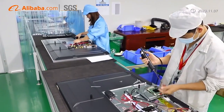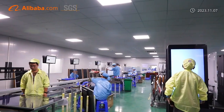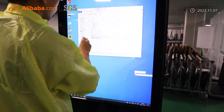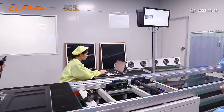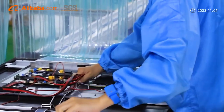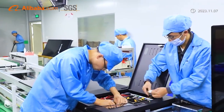User Display brings together first-class R&D elites. Combined with years of market experience, we have a high-level research and development platform. At present, User Display can customize LCD displays from 5 to 107 inches, and all sizes and shapes of LED screens. All these products can also be customized to your needs.